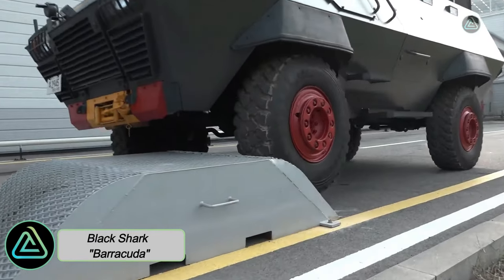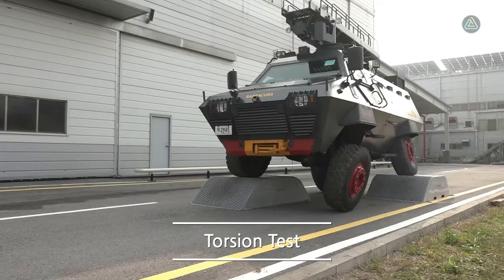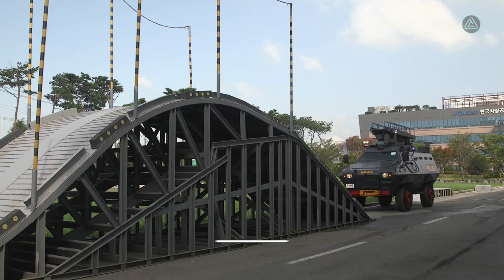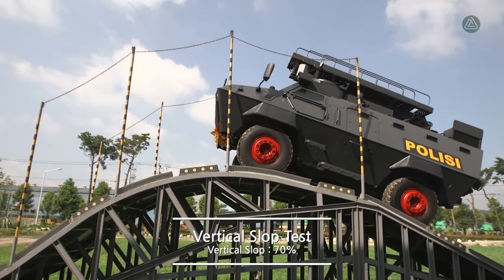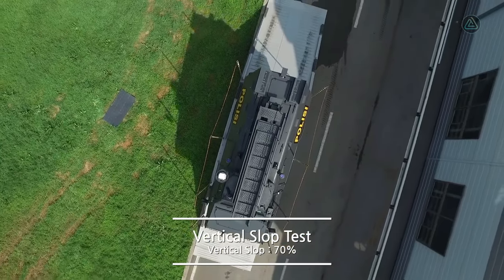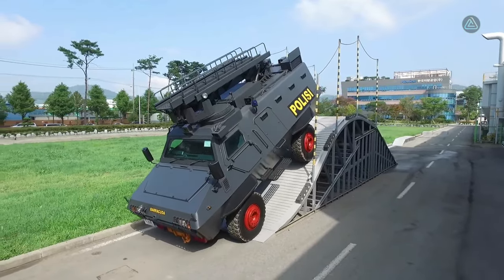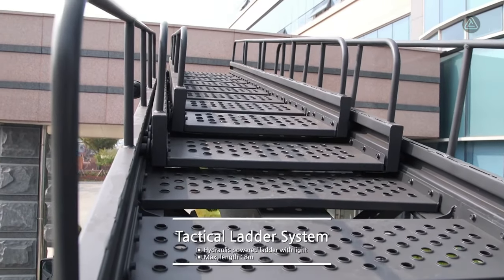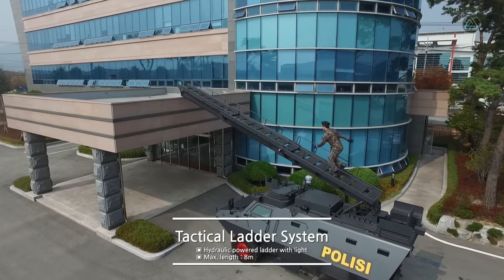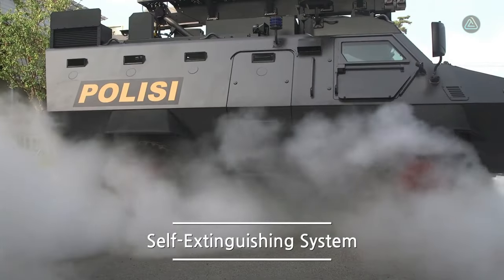The Black Shark Barracuda emerges as a versatile and highly mobile multipurpose vehicle, proudly manufactured in South Korea. Tailored for challenging personnel transport missions in hard-to-reach areas, it places a premium on maximum protection. Measuring 6.2 meters in length with a gross weight of 12.5 tons, it accommodates up to 12 occupants. Notable features include an 8-meter ladder for added functionality and a fire extinguishing system.